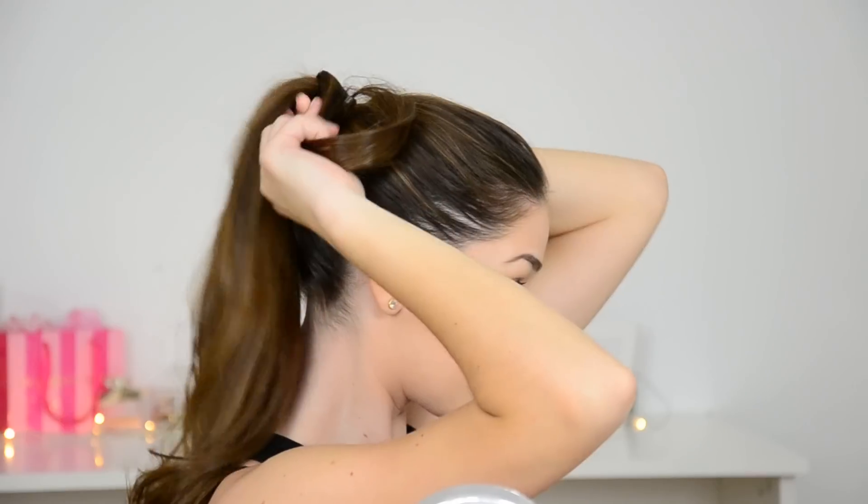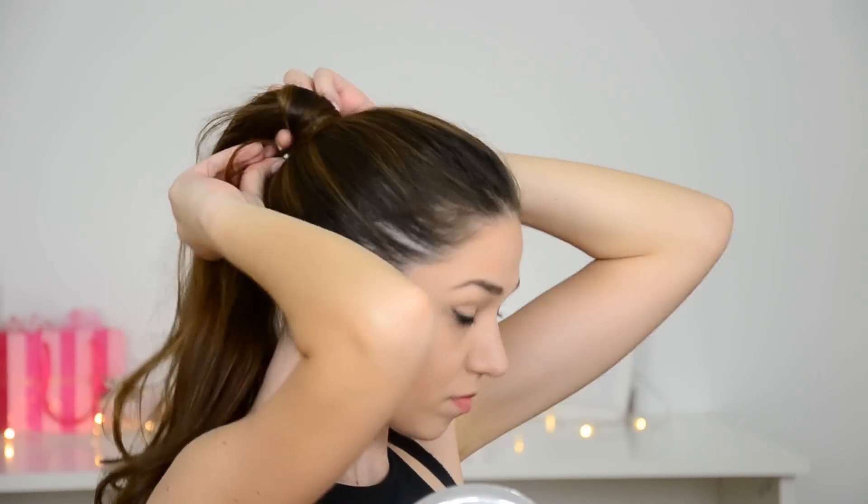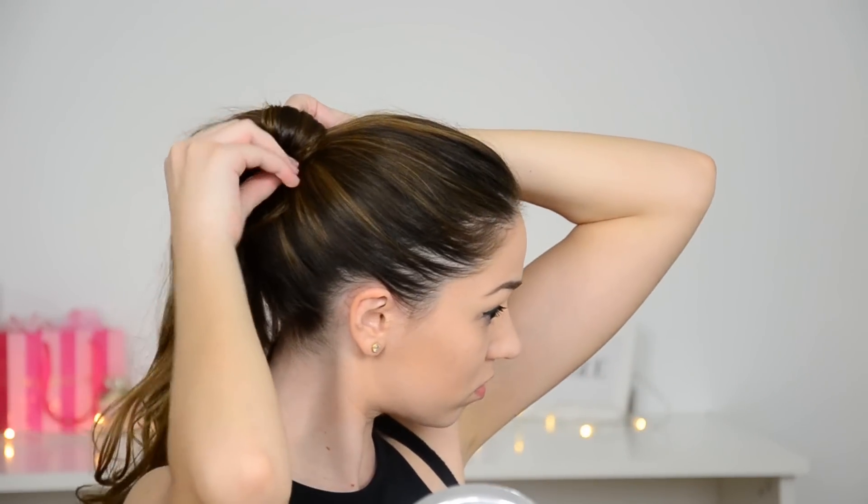Passiamo ora ai capelli. Di solito quando faccio attività fisica raccolgo i capelli in una coda alta e poi vado a coprire l'elastico con una forcina: prendo una ciocca dalla coda, la avvolgo attorno all'elastico e poi fisso questa ciocca con una forcina. È un procedimento super facile ed estremamente veloce.